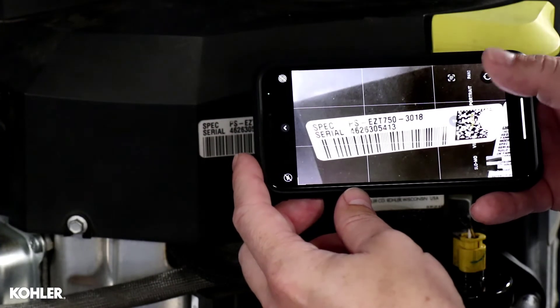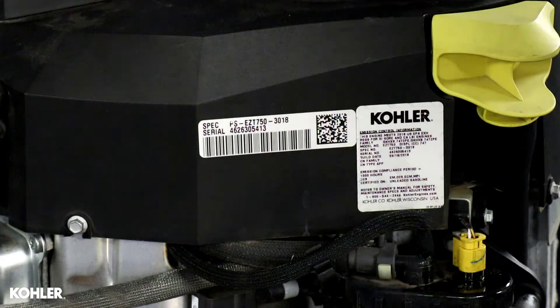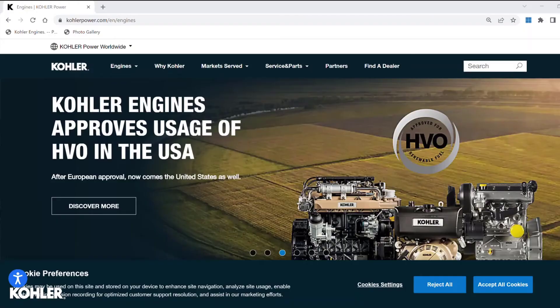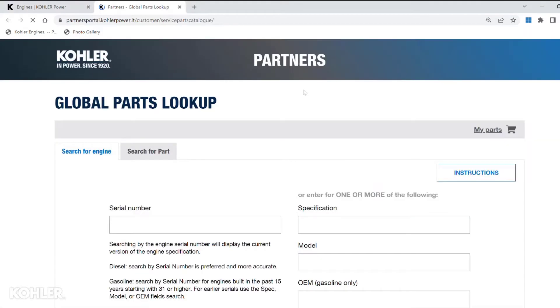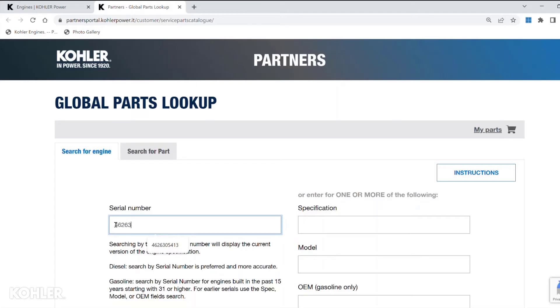Take a photo of your engine identification label, or write down your serial number, then go online to kohlerpower.com. Select Service and Parts, then Global Parts Lookup, Guest Access. Enter your engine serial number and click Search.